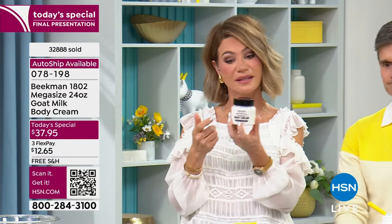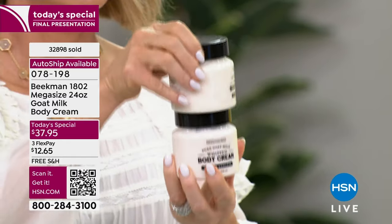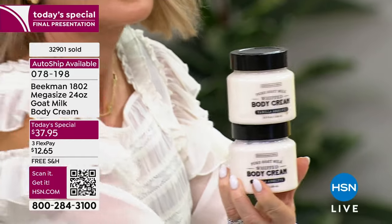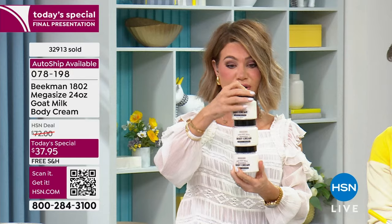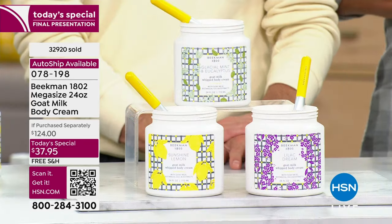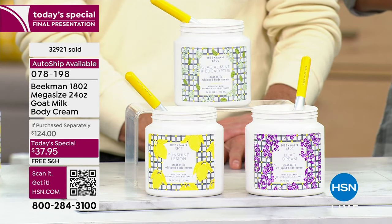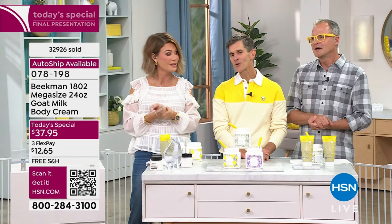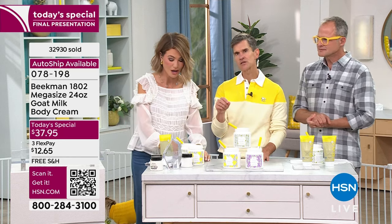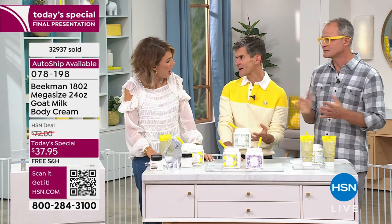Remember, one 8-ounce sells for $38. It's not two of them we're giving you — it's three times the normal size: 24 ounces. One is $38, so you're over $100 if you bought three. Over 2,117 reviews. Everybody's obsessed with this because of how quickly it absorbs. Beekman has been on HSN for five years and is already the number one beauty brand. Maybe you've never tried it yet — this is the time, because it is a can't-lose price.